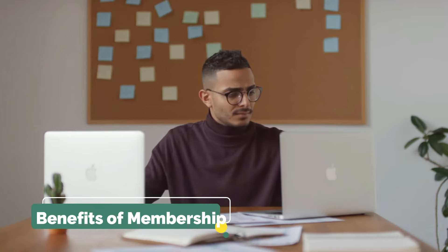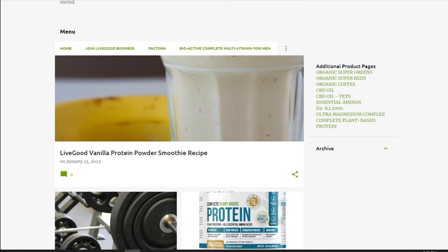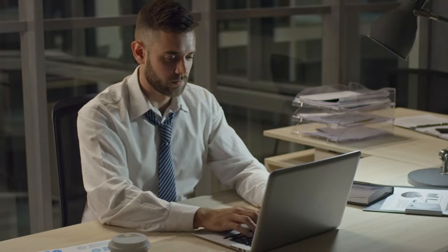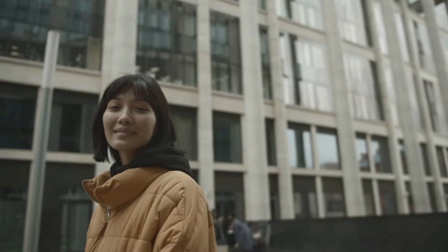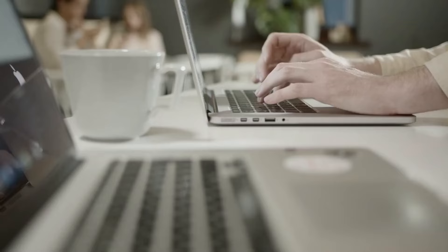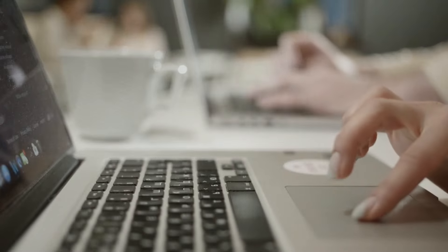Joining LiveGood's membership program comes with many benefits that go beyond saving money on high-quality eco-friendly products. By becoming a member, you'll be part of a community that shares your commitment to sustainable living. You'll have access to a wide range of eco-friendly products, including USDA organic supplements and household products that are safe for your family and the environment. As an affiliate member, you'll have the opportunity to earn commissions by promoting LiveGood to others, making it a great way to supplement your income. And even if you choose to be a regular member, you'll still enjoy significant savings on your eco-friendly purchases.